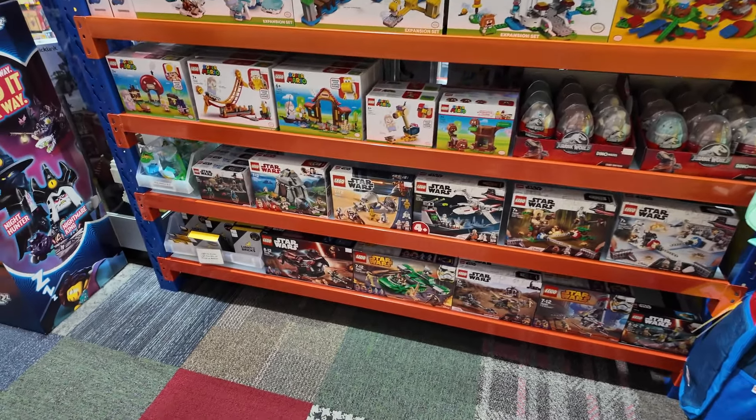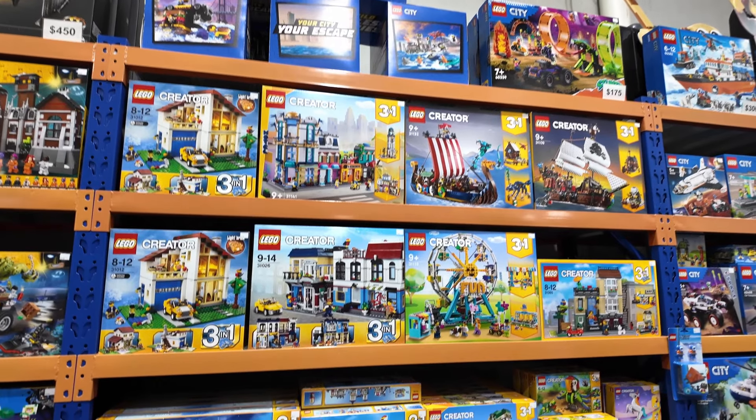We've got plenty of Super Mario sets available in-store and online. A bit of Star Wars as well down there. We've got 50% off our remaining Light My Bricks kits at the moment.